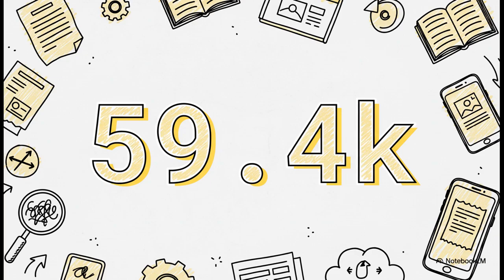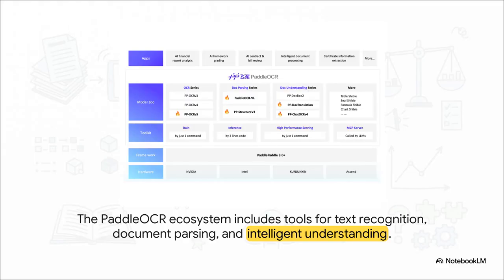The first clue that tells you this thing is a big deal is this number: over 59,000 stars on GitHub. In the open-source world, that is a massive vote of confidence from developers — a huge signal that this isn't some side project, it's a major player. PaddleOCR isn't just one tool, it's an entire ecosystem. You've got core OCR models for reading the text, but then more advanced layers on top for parsing document structure and even understanding its meaning. It's a complete pipeline.